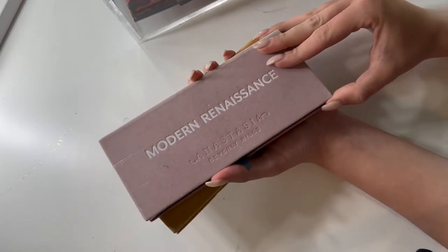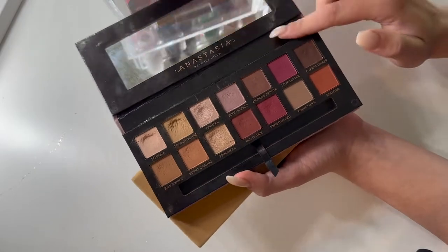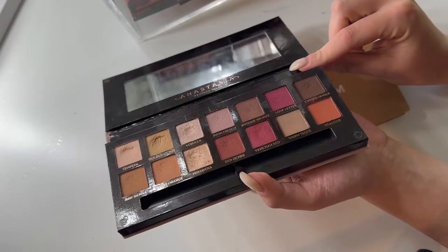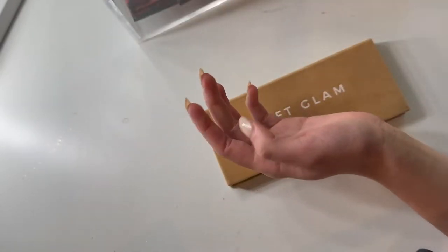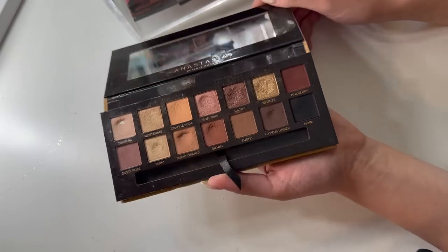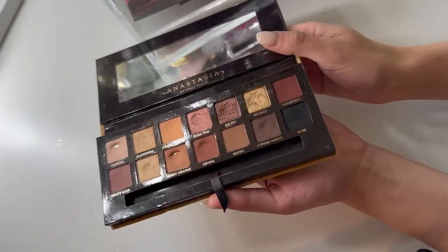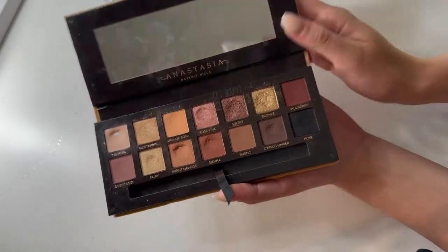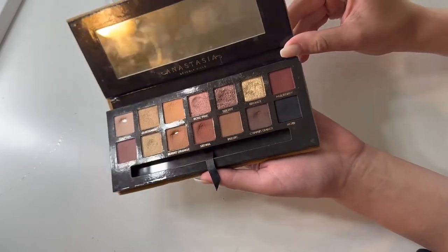I also have my Modern Renaissance palette — this one I'm going to put back. It was in my A to Z project pan, but spoilers, there is a pan in the shade I was working on, so I'm just going to put this back for now. My Soft Glam — this one I'm also going to put back. I was working on it in my Pan Those Eyeshadows project, but I hit pan on the shades I was working on, so I can put this back without feeling too guilty. I did get quite a bit of use out of it and this is still one of my favorite palettes.